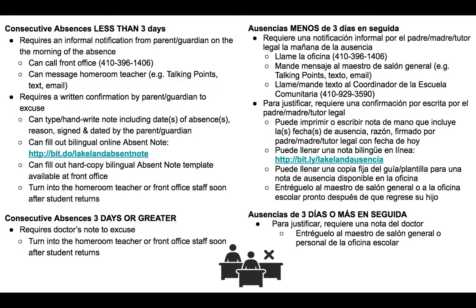It also requires a written confirmation from the parent or guardian to excuse, and you have three ways you can do that. You can either type and print out a note, or handwrite a note including the date of absences, the reason, and sign and date it as a parent or guardian. You can also fill out an online bilingual note at bit.do/LakelandAbsentNote — we'll show you what that looks like in a second. You can also fill out a hard copy template available at the front office, or your homeroom teacher may have it. Turn that into the homeroom teacher or front office staff soon after the student returns.